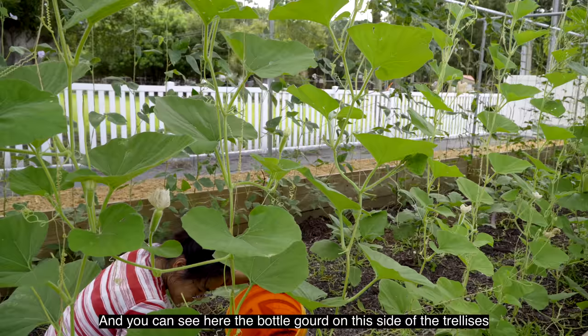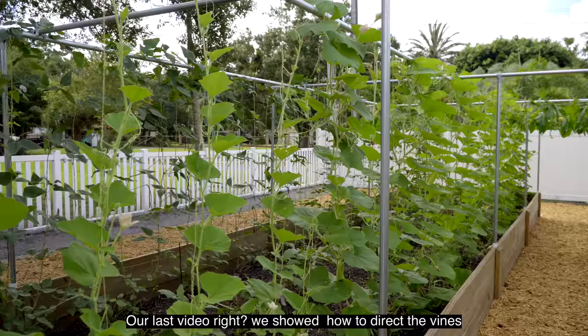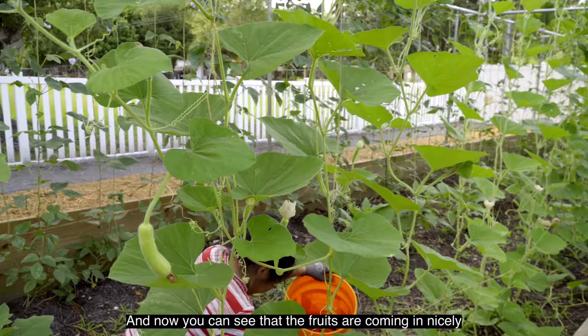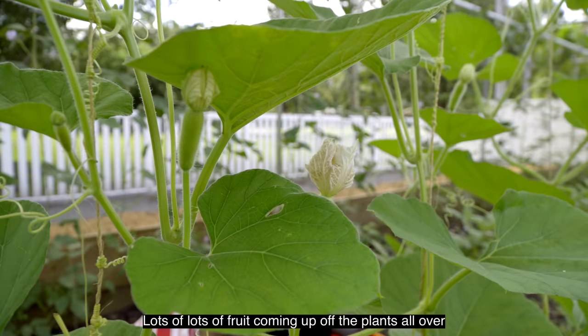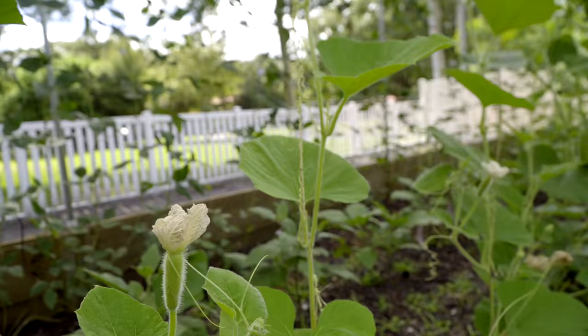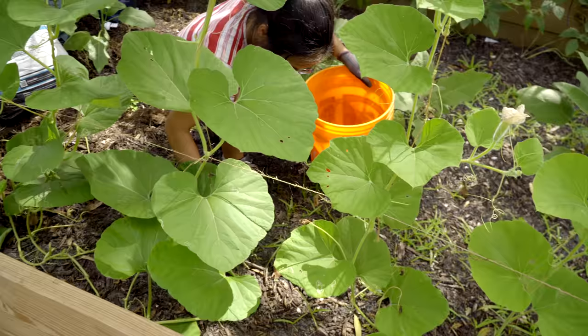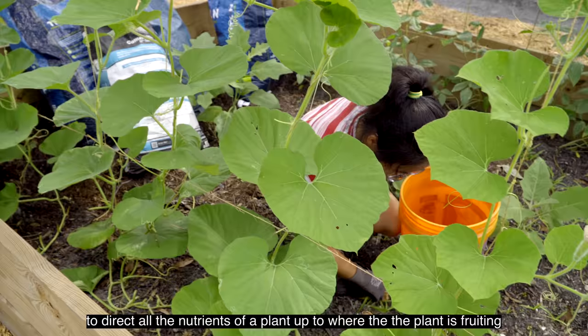You can also see the bottle gourd on this side of the trellis is still doing quite well. In our last video we showed how to direct the vines, and now you can see the fruits are coming in nicely — lots of fruits coming up off the plants along with lots of flower buds. Regina has also been pruning the old leaves at the bottom. Pruning old leaves and side vines helps direct all the nutrients up to where the plant is fruiting.